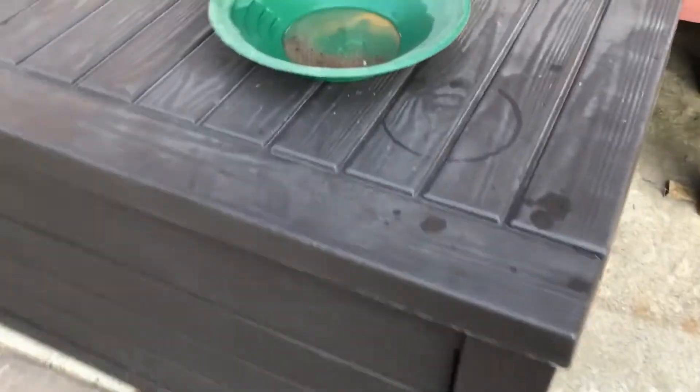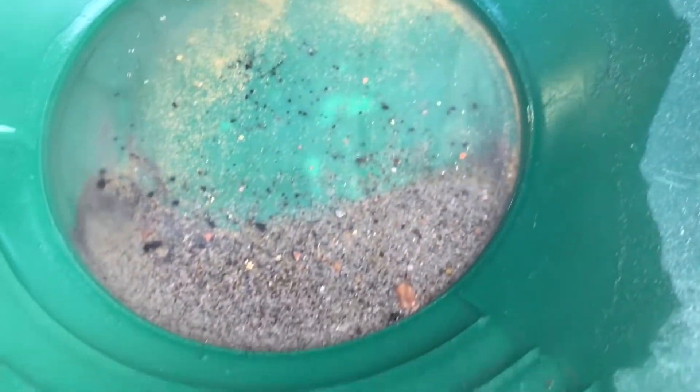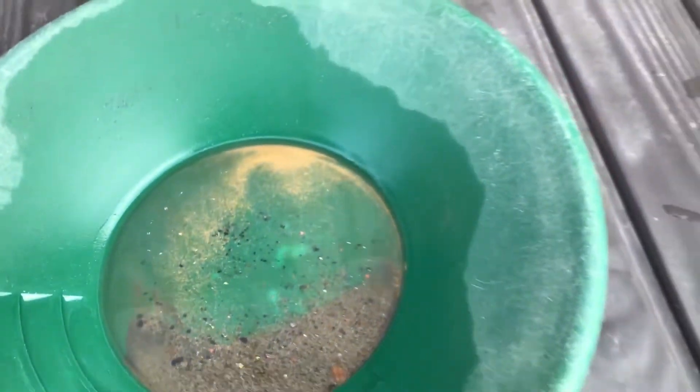We've already cleaned up that mat twice and that's what my pan's looking like. Pretty sweet — you don't even know.